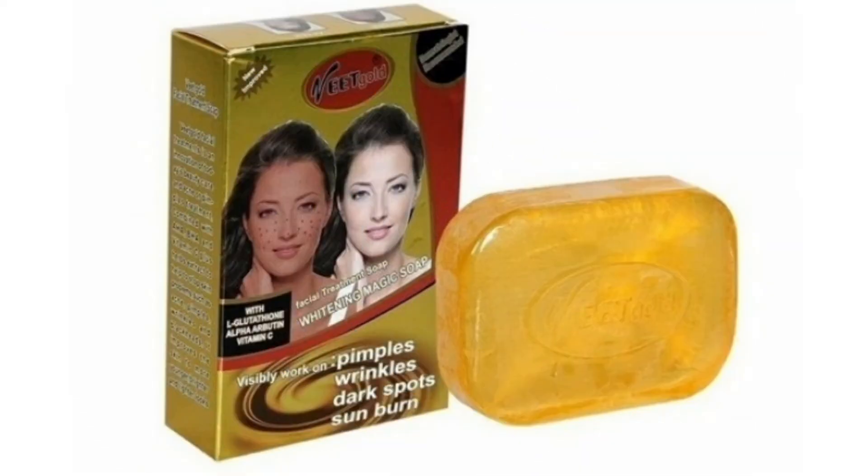The next on my list is the Vitgo Transparent soap. This is a treatment soap, especially for your face. It treats pimples, wrinkles, dark spots, and sunburn. If you are having any problem on your face, this soap is for you. It is very effective — I've used it and recommended it for so many people. I even have a friend currently using it for her whole body and it's very good on her.